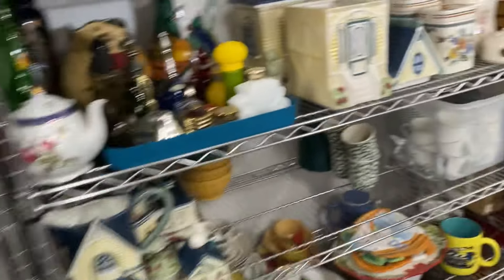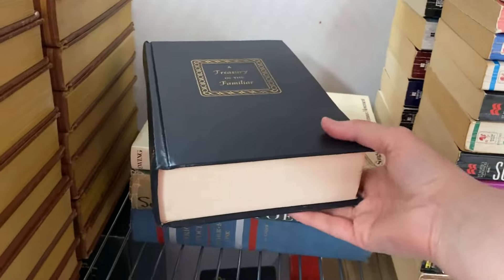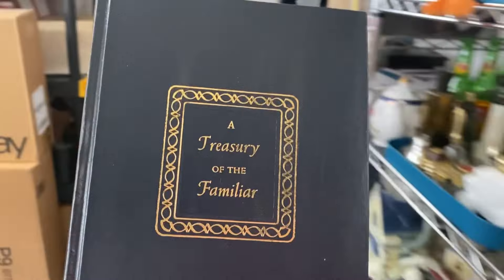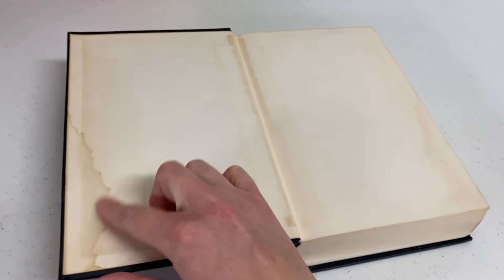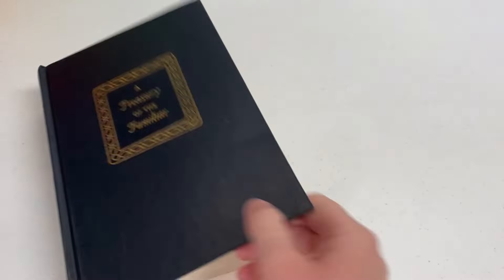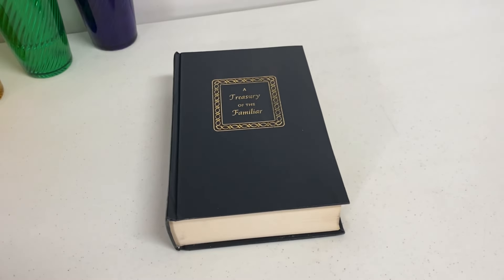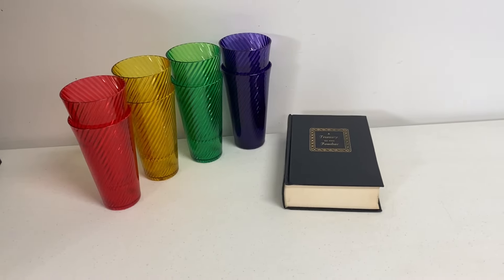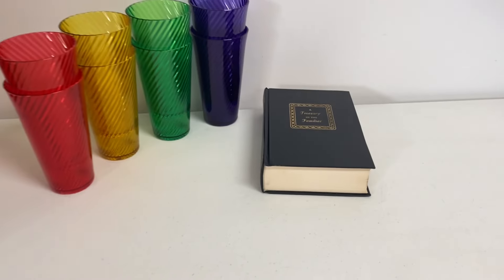The other order going out is also from an estate sale — a book, A Treasury of the Familiar, edited by Ralph L. Woods. This is a hardback copy, not in the greatest condition, so I listed it a bit low. There are no markings or inscriptions, but it has a little bit of water damage, and that is all shown in the pictures and description. I paid a dollar for this, and it sold for $8.99 plus shipping. So the total for today on these two orders is $28.98 plus shipping.